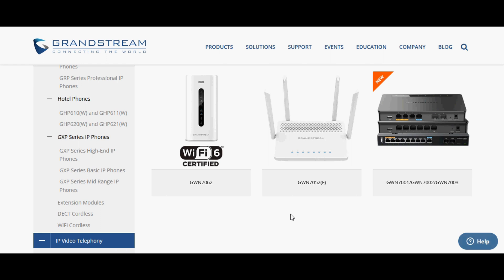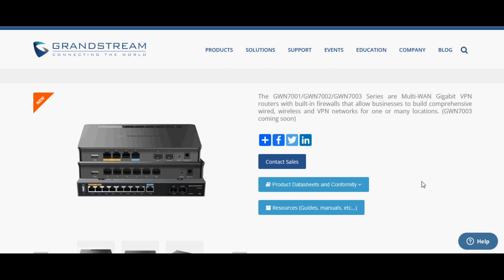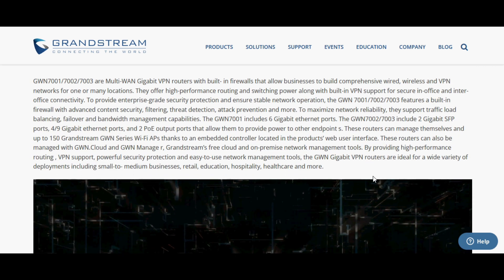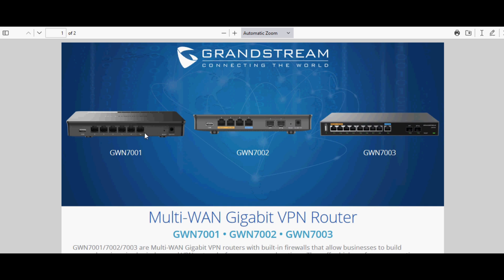Here you can see the Wi-Fi 6 router and Wi-Fi 5 router. The new products are the GWN700 series, with three models: GWN7001, GWN7002, and GWN7003. All three routers are multi-WAN gigabit VPN routers with a built-in firewall that allows businesses to have comprehensive wired, wireless, and VPN networking for one or many locations. You can check the datasheet for all products, and in Resources you can find guides, manuals, and more.